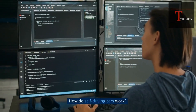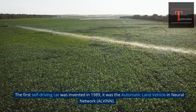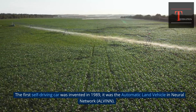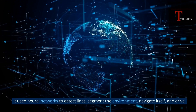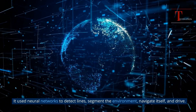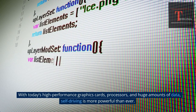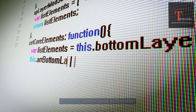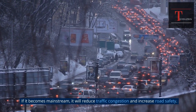How do self-driving cars work? The first self-driving car was invented in 1989 — it was the Automatic Land Vehicle in Neural Network, ALVIN. It used neural networks to detect lines, segment the environment, navigate itself, and drive. It worked well, but was limited by slow processing power and insufficient data. With today's high-performance graphics cards, processors, and huge amounts of data, self-driving is more powerful than ever. If it becomes mainstream, it will reduce traffic congestion and increase road safety.